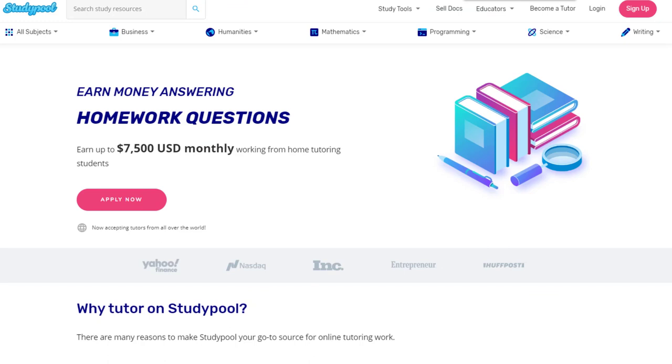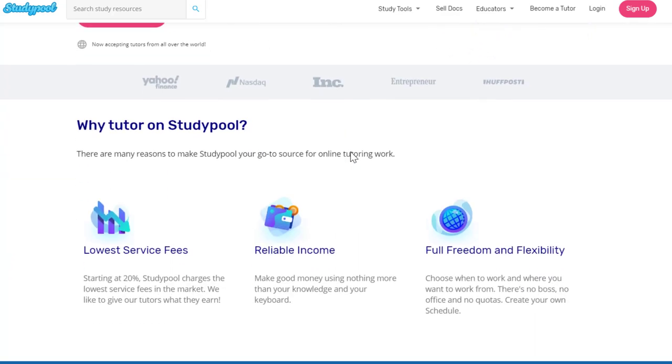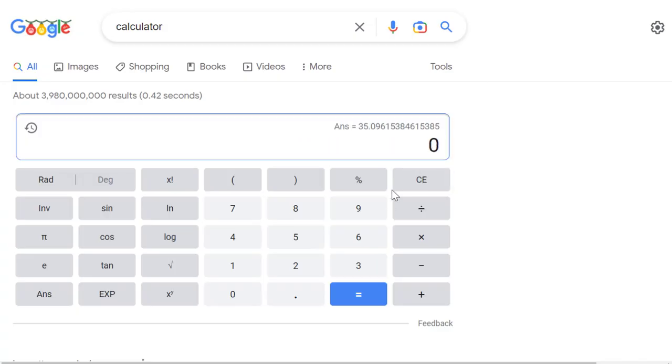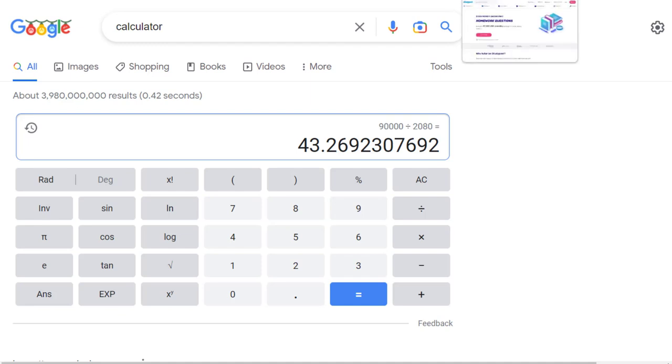Last but not least, we have Study Pool, which is very similar to Preply but a little different — you're helping people with homework questions, whether high school or college. They say top-tier tutors could potentially earn $7,500 a month. If you made $7,500 a month times 12, that's $90,000 a year. Dividing $90,000 by 2,080 hours gives you about $43 an hour if you were doing full-time 40-hour work weeks answering questions on Study Pool.